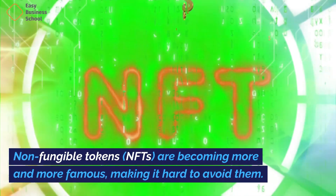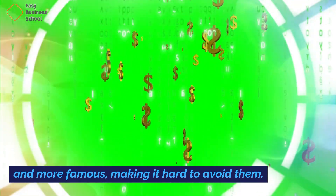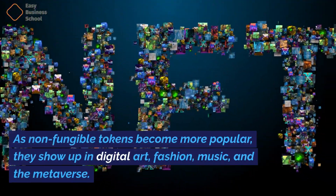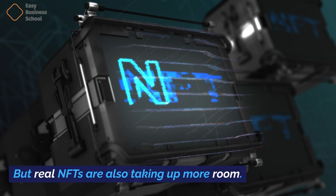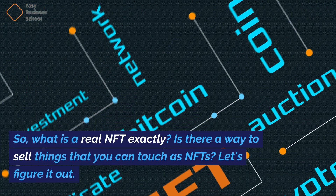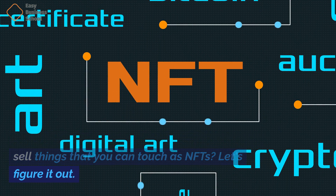Non-fungible tokens are becoming more and more famous, making it hard to avoid them. As non-fungible tokens become more popular, they show up in digital art, fashion, music, and the metaverse. But real NFTs are also taking up more room. So, what is a real NFT exactly? Is there a way to sell things that you can touch as NFTs? Let's figure it out.